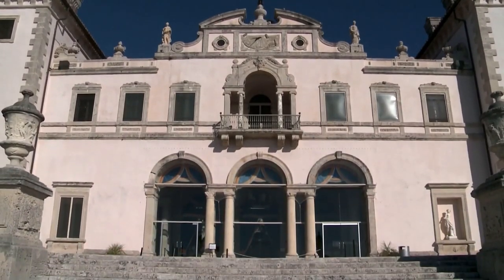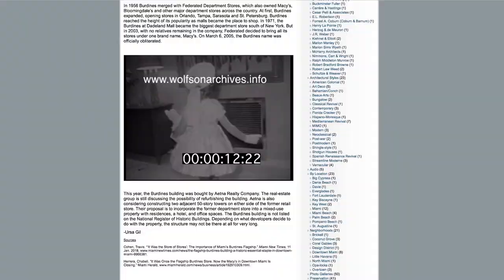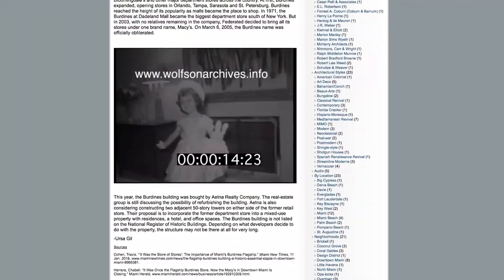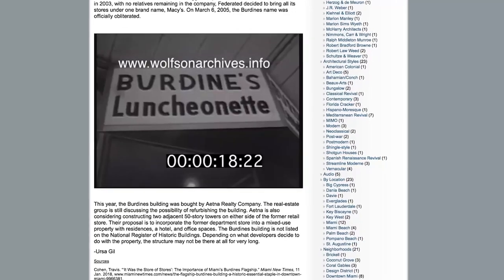Fronting all of these architecture-related resources on the homepage of learningfrommiami.org are topical and timely blog posts as written by Technical Archives Coordinator, Ursa Gill.